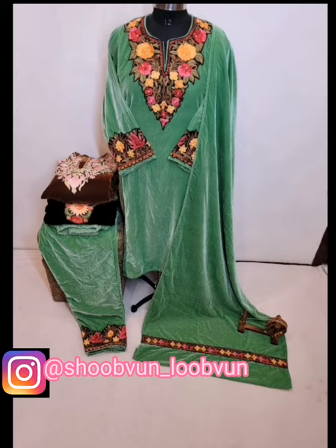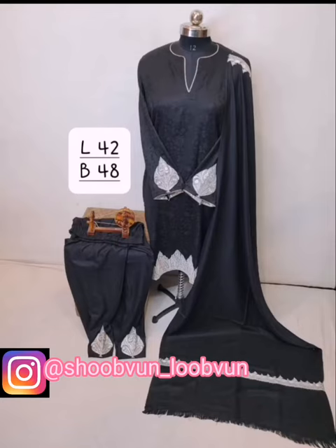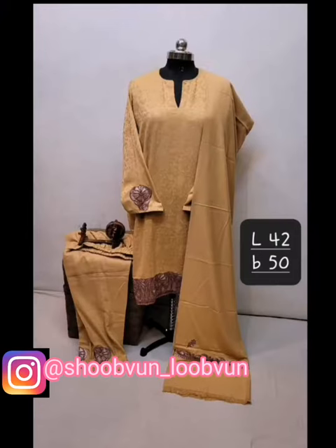These are ready-to-wear winter outfits — you can do alteration also. This is another collection of outfits, this is also a winter collection. These are woolen outfits with tilla work done on the neckline, sleeves, and on the border.